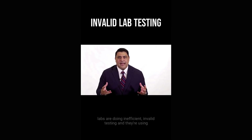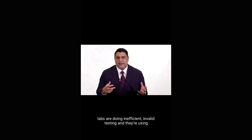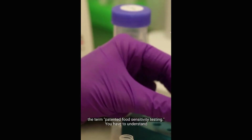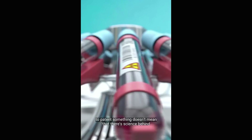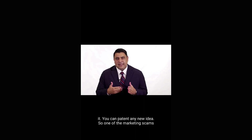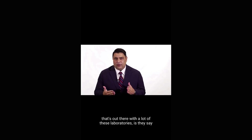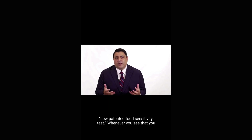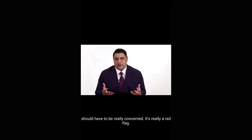One of the things that's happening out there is that a lot of these labs are doing inefficient, invalid testing, and they're using the term 'patented food sensitivity tested.' You have to understand, to patent something doesn't mean that there's science behind it — you can patent any new idea. So one of the marketing scams out there with a lot of these laboratories is 'new patented food sensitivity tests.' Whenever you see that, you should be really concerned. It's a red flag that this lab is really focused on marketing and not actual science.